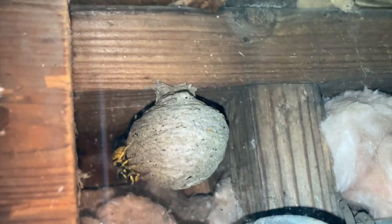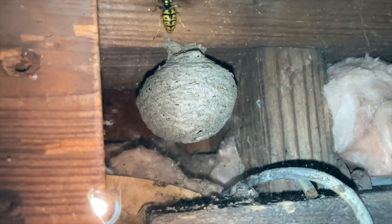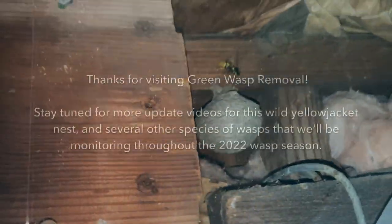Stay tuned — we'll have more updates for this nest as the season goes along and more of the wasps come out. We're going to give the mom a break here and stop filming for today, so check back with us soon and have a good one.